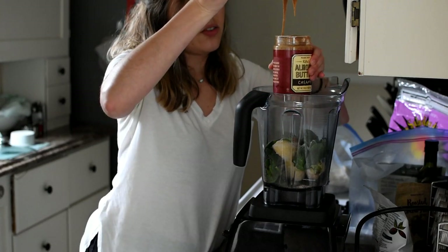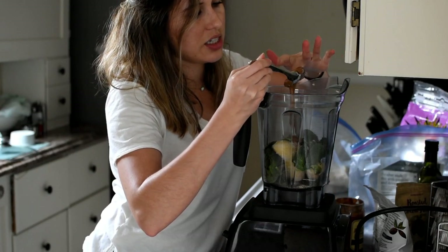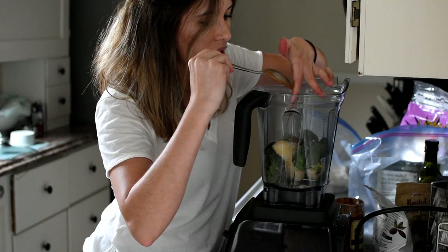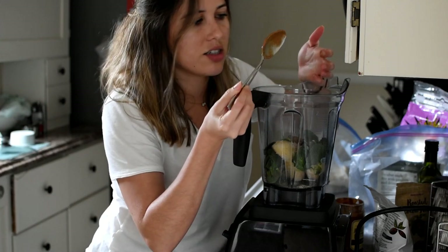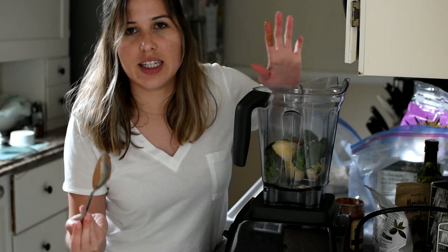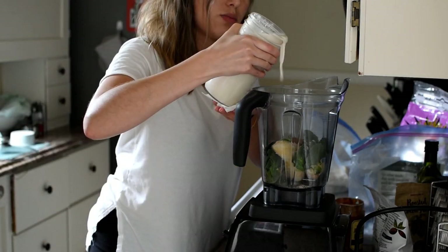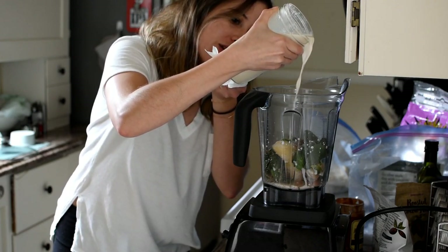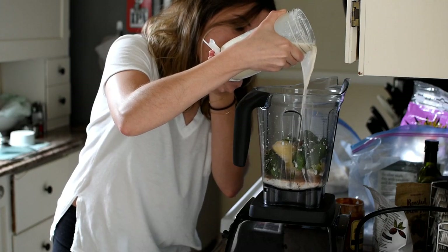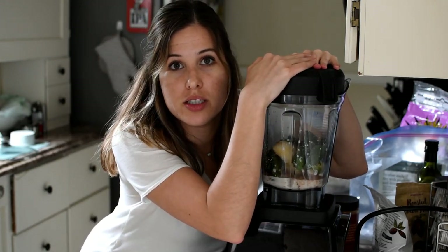It's kind of a lot of almond butter, but it's going to make it taste super good and give it a really thick consistency. Now all we need to add is about half a cup of almond milk. When you're trying to be a cool YouTuber and you just make a mess in your kitchen — that's my life all the time. Make sure you put the top on the blender so your smoothie doesn't go everywhere. Okay, let's blend this!